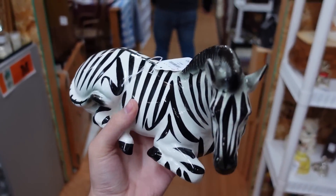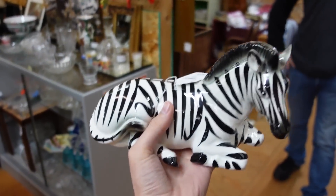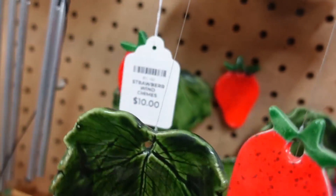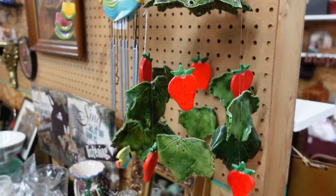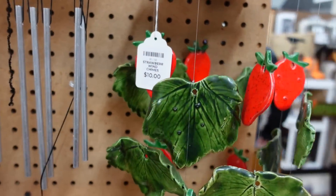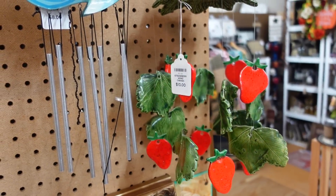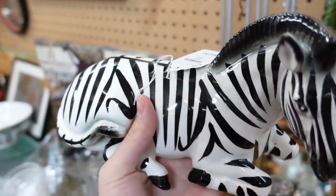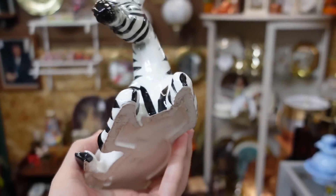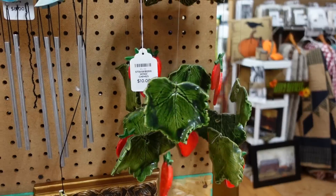Spotted this zebra — I have to get this $4 zebra. It's a big size too. Oh, look at this strawberry thing. How much are you? $10? I think it's cool. I have to get it. You're wrapping it? I'll wrap that all right. The zebra is $4 and it's a nice big size. I'm going to get that — and it sounds pretty too.